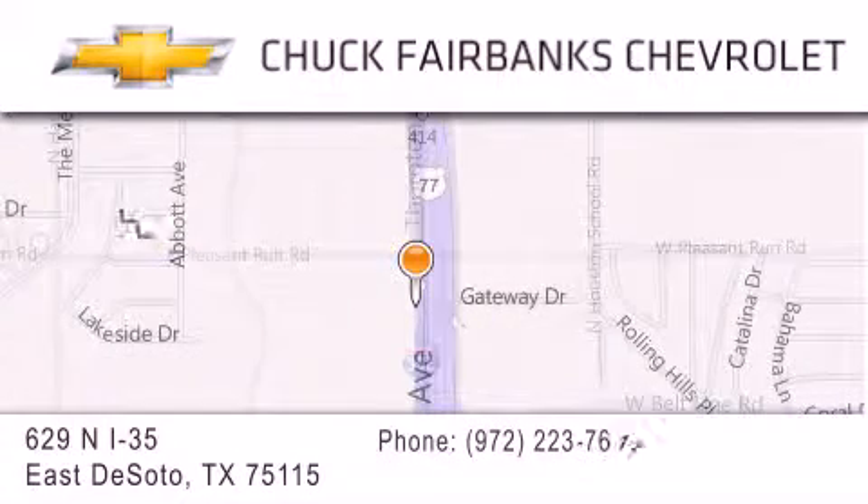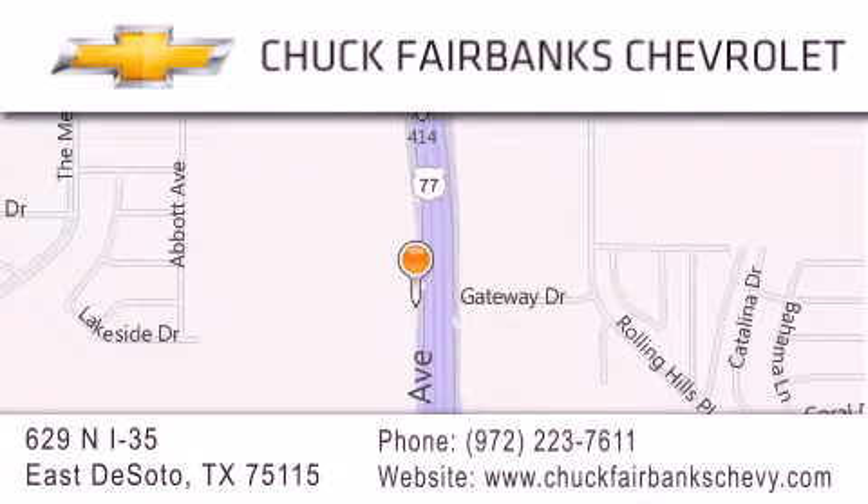If you have any questions, please visit our webpage, give us a call, or stop by our dealership located on Interstate 35 and Pleasant Run Road in DeSoto. We'll see you next time.